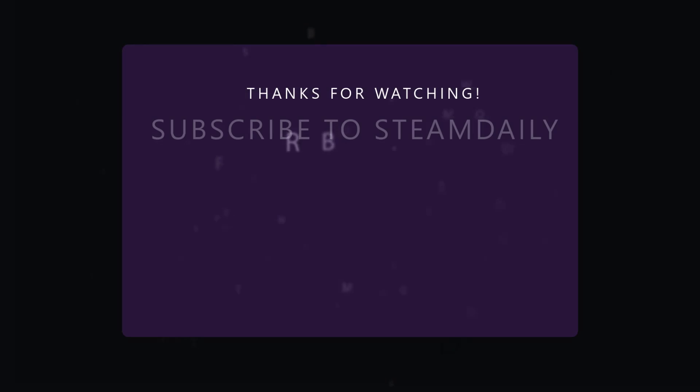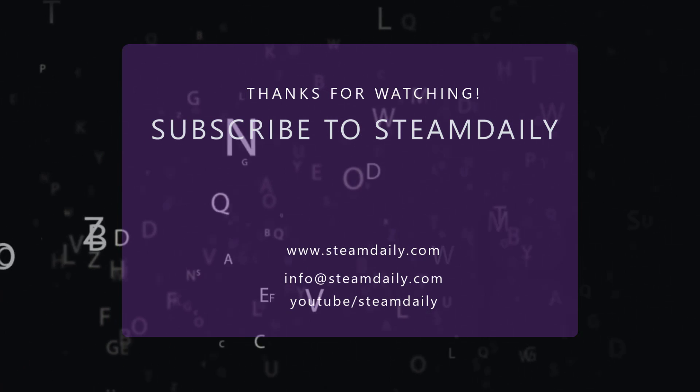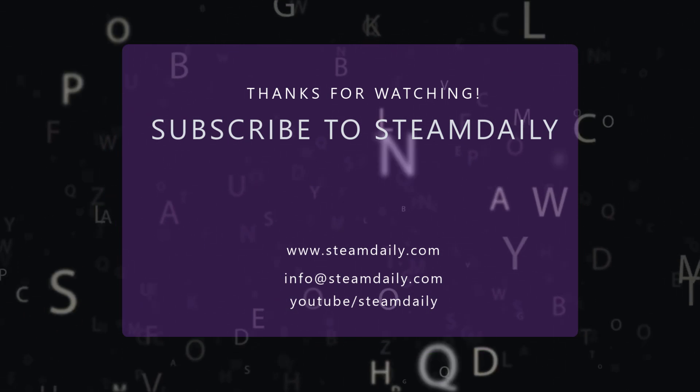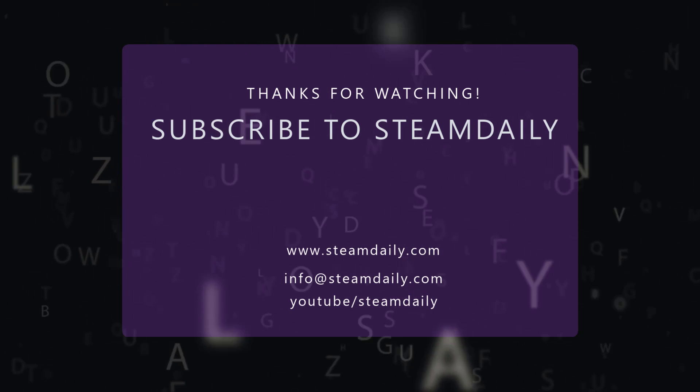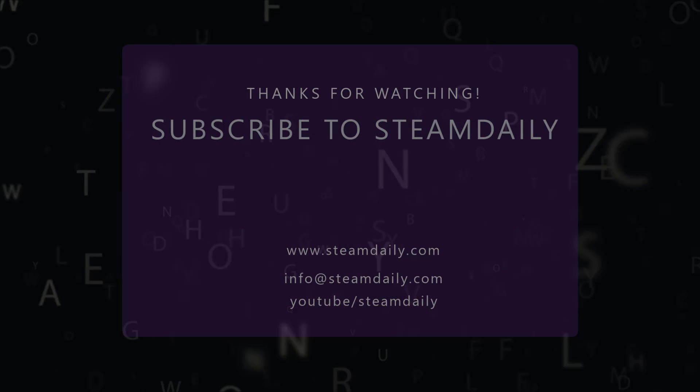Thanks for watching. Subscribe to the Steam Daily newsletter for such amazing latest content on science and technology. Please also subscribe to our YouTube channel, and you can also visit us at steamdaily.com.